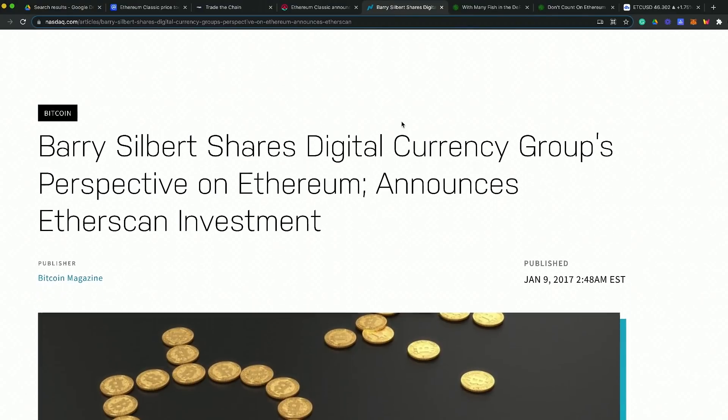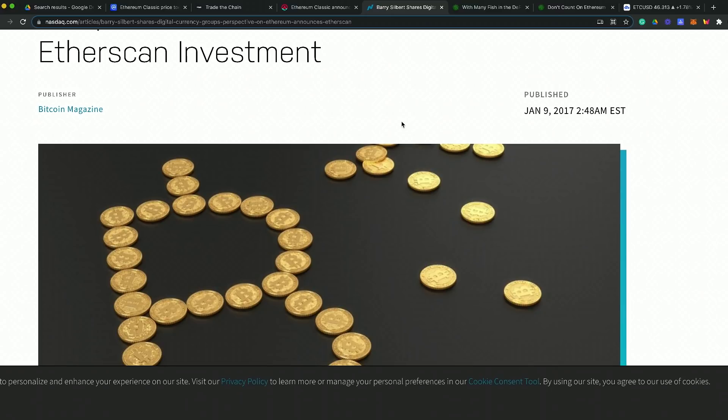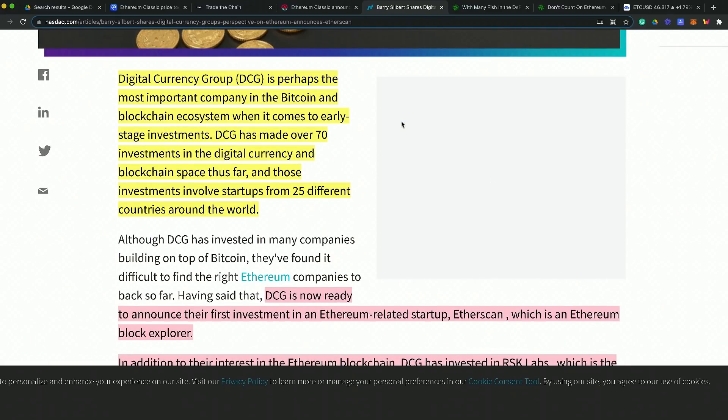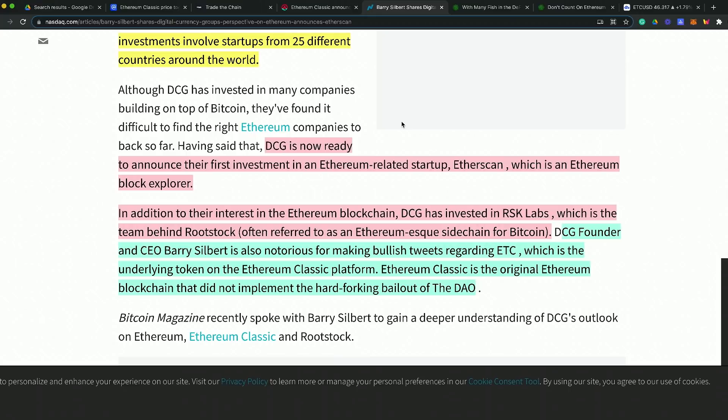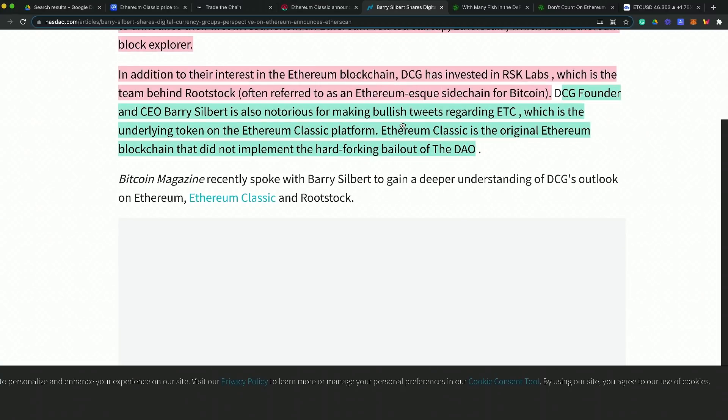I want to highlight Barry Silbert — CEO of Digital Currency Group — and his perspective on Ethereum and their EtherScan investment, which all plays into ETH Classic. DCG is probably the most important company in the Bitcoin ecosystem right now, having made over 70 investments in the digital currency and blockchain space across 25 different countries. They're a major player, and their Ethereum-related startup investments like EtherScan show meaningful support.